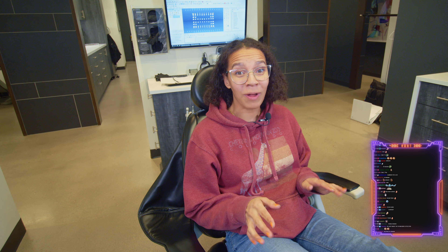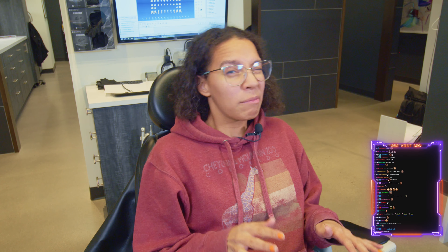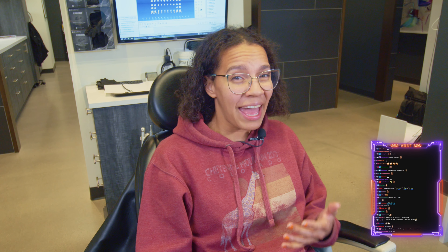Oh hey there, Bite Brigade! Thanks for tagging along with me while I get my teeth cleaned at the dentist. I've actually never had my teeth cleaned before, so I'm a bit unsure about what to expect. Oh hey Artie! For those that are new to the chat, that's my robot teacher, Artie, who I created using artificial intelligence.